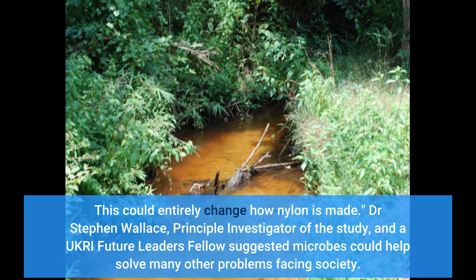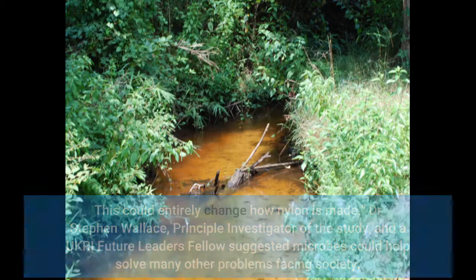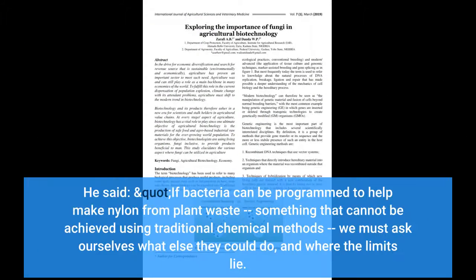Dr. Stephen Wallace, principal investigator of the study and UKRI Future Leaders Fellow, suggested microbes could help solve many other problems facing society. He said: "If bacteria can be programmed to help make nylon from plant waste, something that cannot be achieved using traditional chemical methods, we must ask ourselves what else they could do, and where the limits lie."